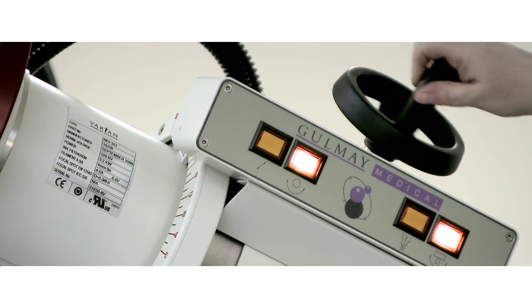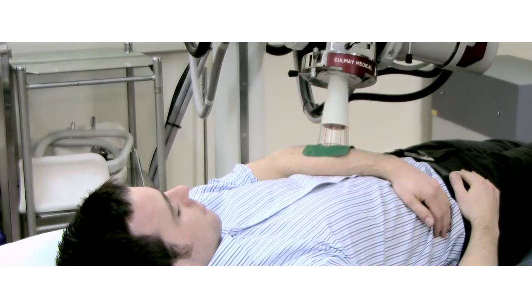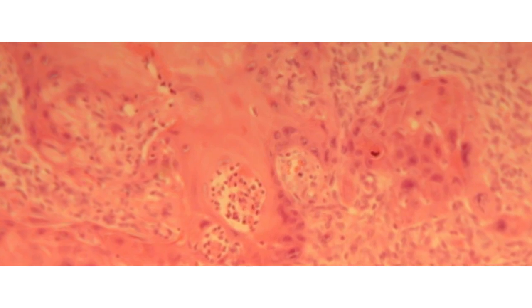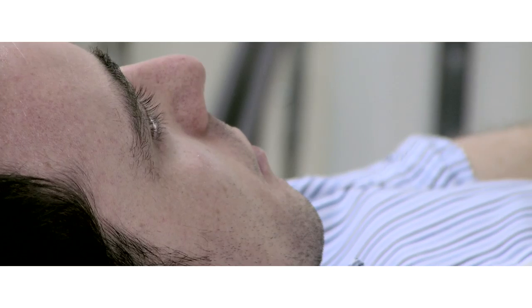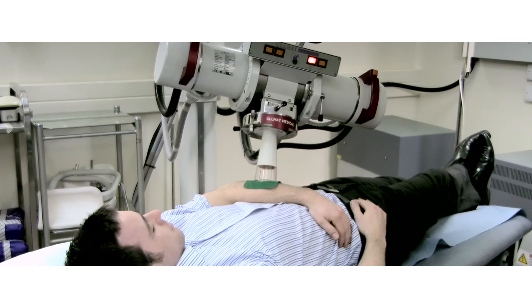Occasionally, radiotherapy can be given after surgery to ensure all the cancer cells have gone. Radiotherapy, which was developed here at Barts, uses high energy waves to target the cancer. Usually it involves coming into hospital every day for three weeks for a short daily dose of treatment.